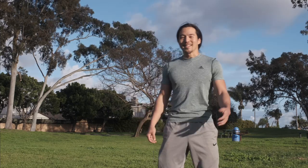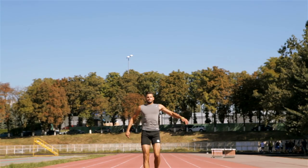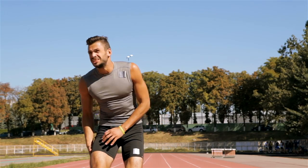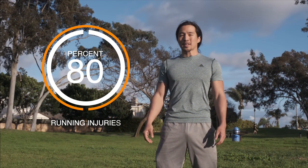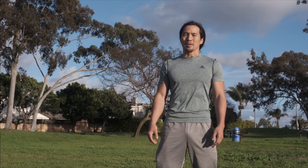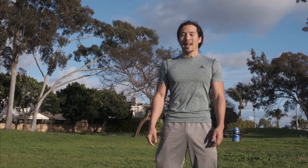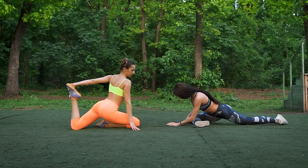Hey everybody, this is Coach Dave from Radiance. Today we're going to cover proper running mechanics. Running has one of the highest incidence of injury out of any physical activity — a staggering 65 to 80 percent of runners get laid up due to an injury every year. There are many factors that contribute to these numbers, and that is what we're going to cover today.